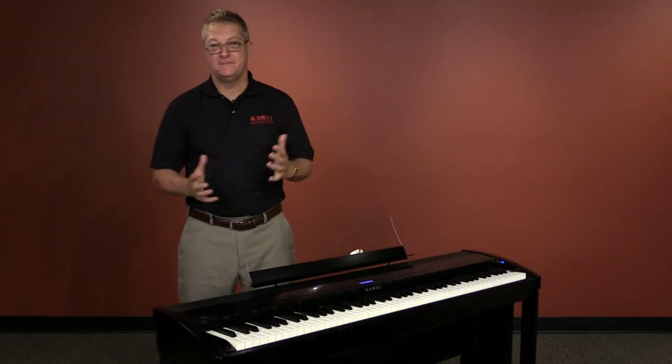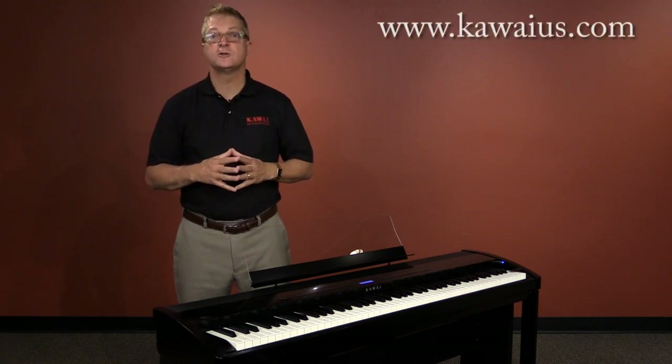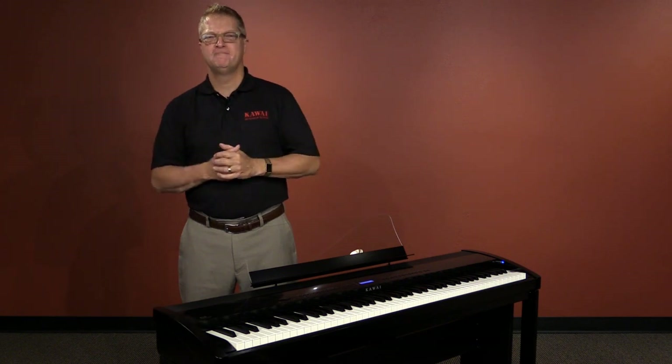As you can see, the Kawai ES-8 is a portable powerhouse. You'll definitely want to get your hands on one. You can click Find a Dealer at our website shown on the screen to find a list of authorized brick-and-mortar and online dealers. If you have any questions, feel free to call the number on your screen or contact us via our website. Or if you're feeling as sold as I am, you can even click Buy Now right on the ES-8 page of our website. From all of us at Kawai, thanks for watching.